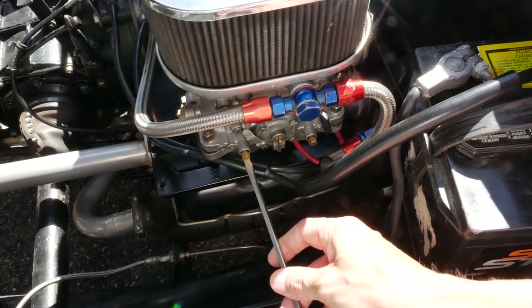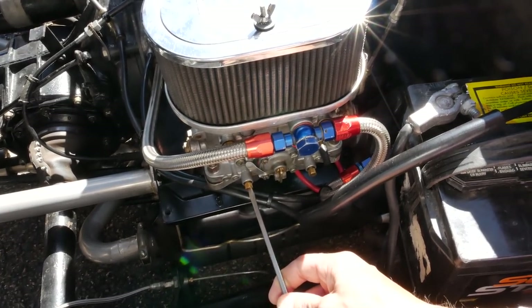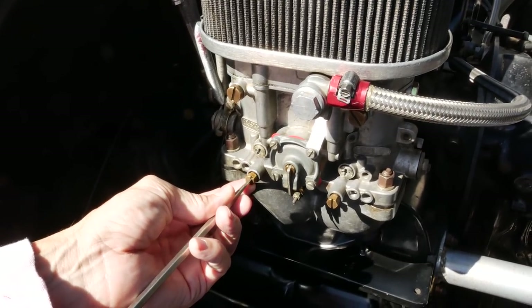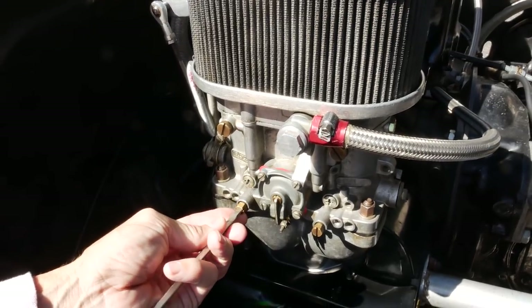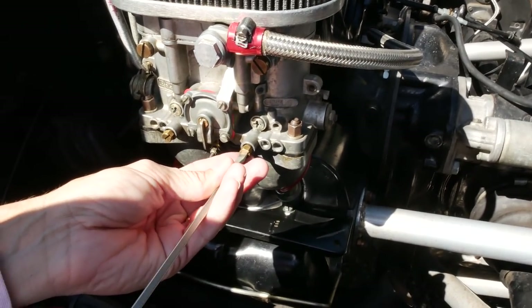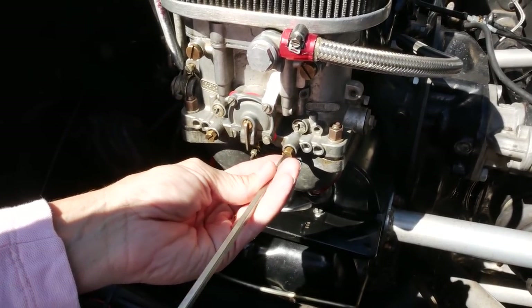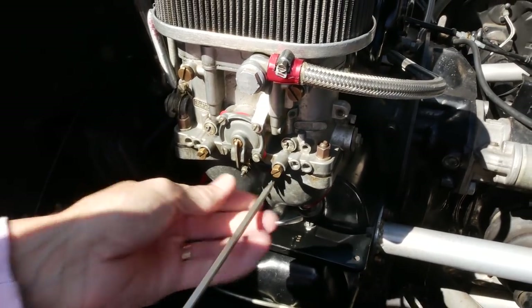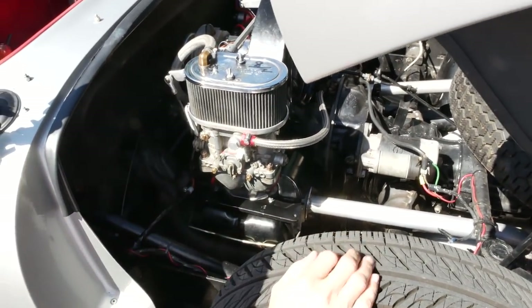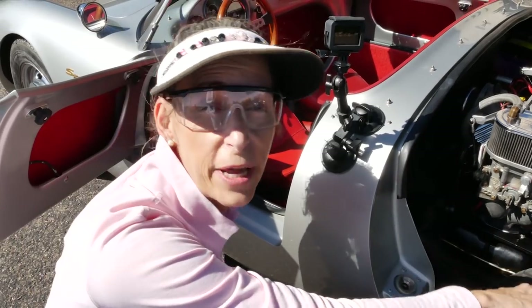I'm just listening for the engine to slow down just ever so slightly. We have to back it up about a quarter turn or so — quite a bit, but not much change. Open that back up a little bit — okay, that one was too rich. Open that up another quarter turn. The idle sounds fine to me as well, so I'm not going to fuss with that. We did find one of our screws a little bit out of adjustment, which is great.